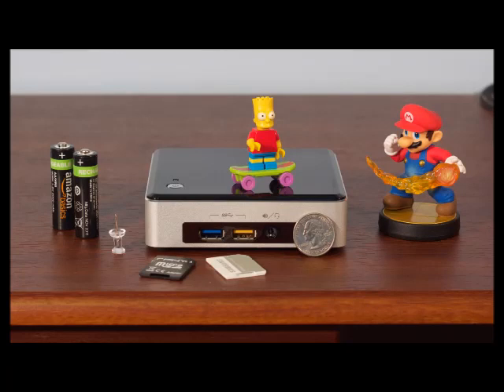Intel unveiled a new NUC lineup at CES last month alongside the second wave of its Broadwell processors. The desktops look similar from the outside, but on the inside everything from the CPU and GPU to the Wi-Fi card to the storage interface has changed. This review will evaluate the Broadwell NUC as a standalone piece of technology, look at Broadwell U performance improvements and power usage reductions relative to equivalent Haswell U processors, and take a broader look at the kinds of technology you can expect in your next laptop.